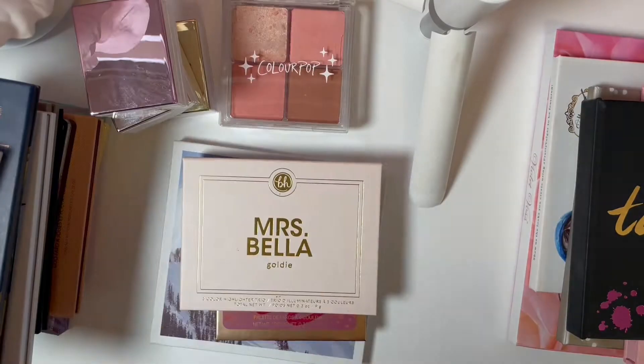If you are looking for a cutthroat 'gets rid of half of her collection' video, I'll allow you to bow out now because that's definitely not what was happening here. I just wanted to make sure my collection is fresh and there's nothing old or anything that I don't find myself reaching for or enjoying. So without further ado, let's get into face palettes.